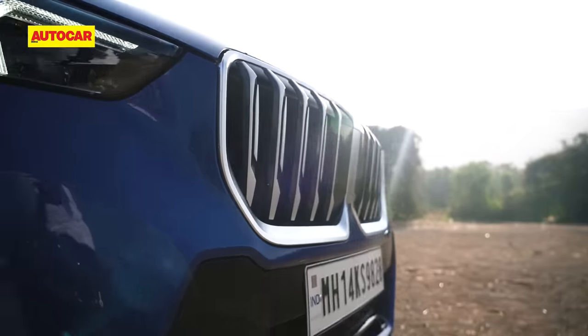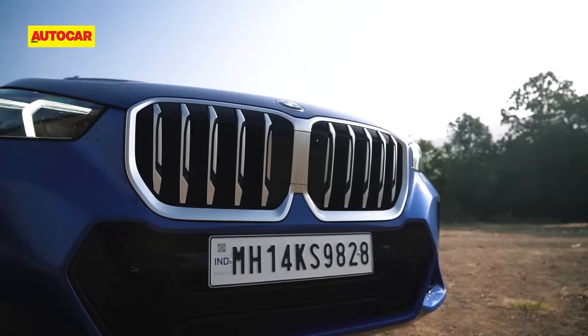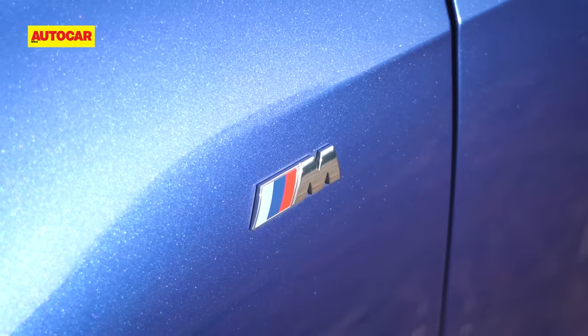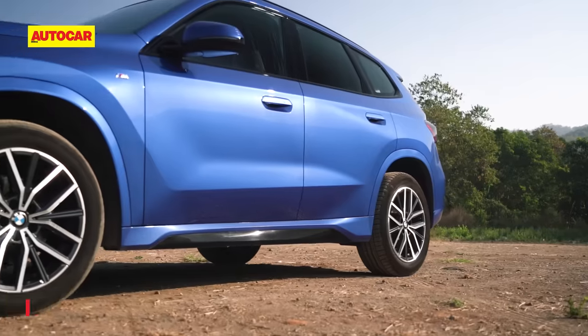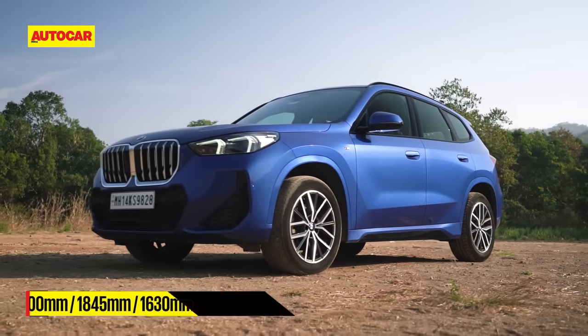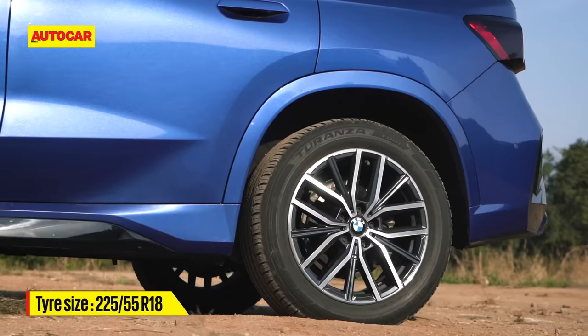It's unmistakably BMW too, with its large kidney grille, while the protruding effect to the taillights is a particularly slick touch. The M Sport package offered on the diesel brings in sportier bumpers, but I can't help but think how much nicer the BMW would look with wheels larger than the standard 18 inches.